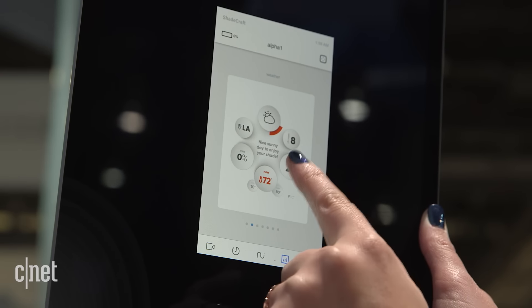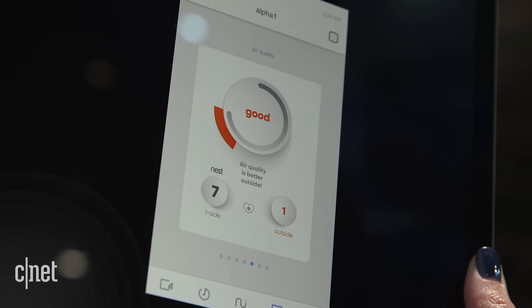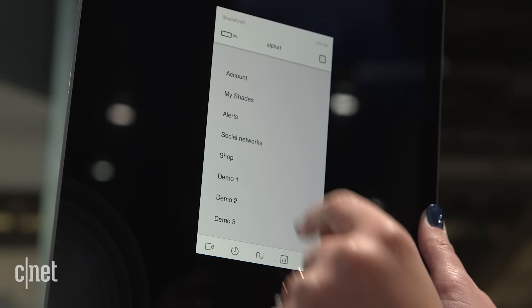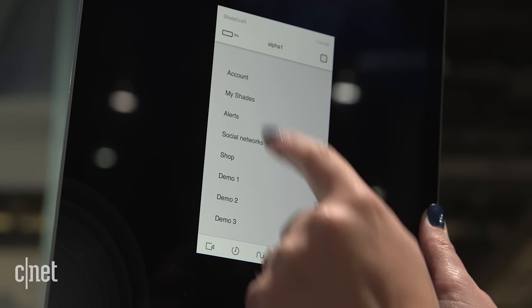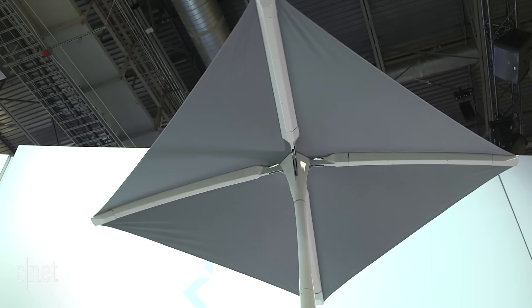It also has upcoming smart home integration — it's a prototype right now, but they have plans to integrate with the Nest learning thermostat, Amazon Alexa, potentially Google Home, and Apple's HomeKit Siri base, so you can use voice control to say 'open up the shade' or 'rotate the shade.'